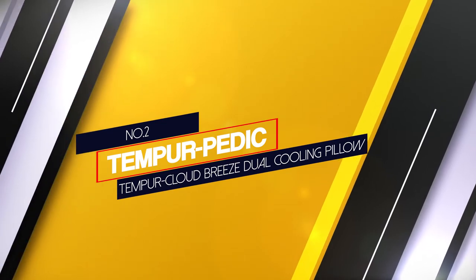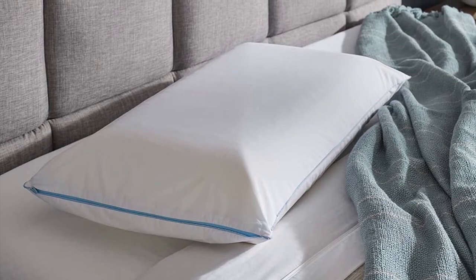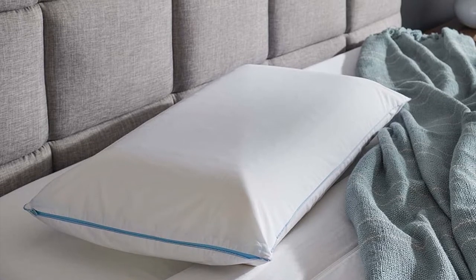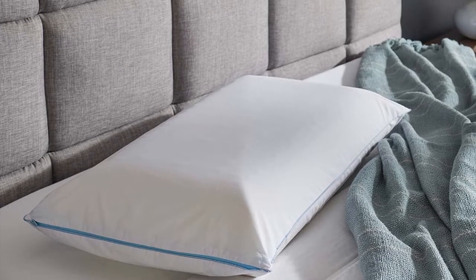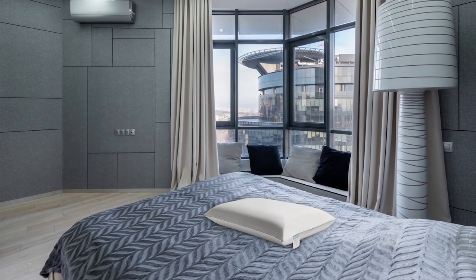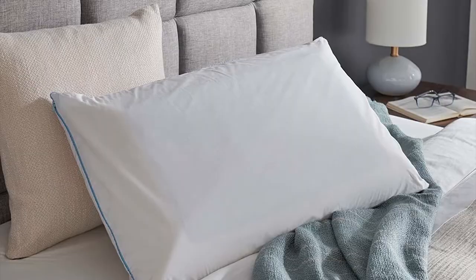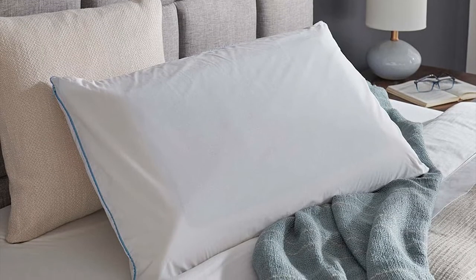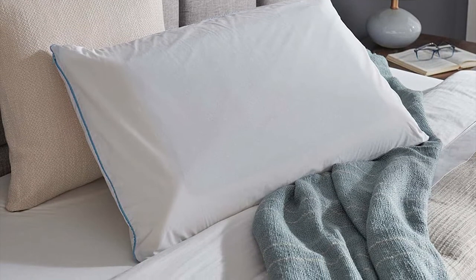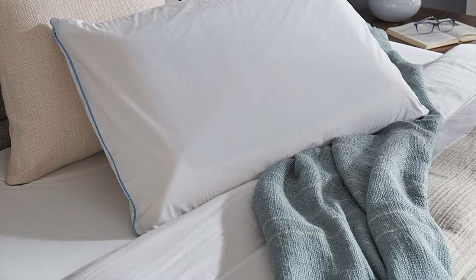Number 2. Tempurpedic Tempur-Cloud Breeze Dual Cooling Pillow. If you find regular memory foam pillows uncomfortable due to heat, this cooling pillow is right up your alley. It features a layer of cooling gel on both sides of the pillow, so no matter how you turn it, you'll still benefit. The pillow also features temper material that conforms to suit you exactly. It's a medium-loft size with a height of 6.4 inches, which should be excellent for all sleeping positions. It features a removable premium quilted cover that's not only soft but also breathable for even more comfort.